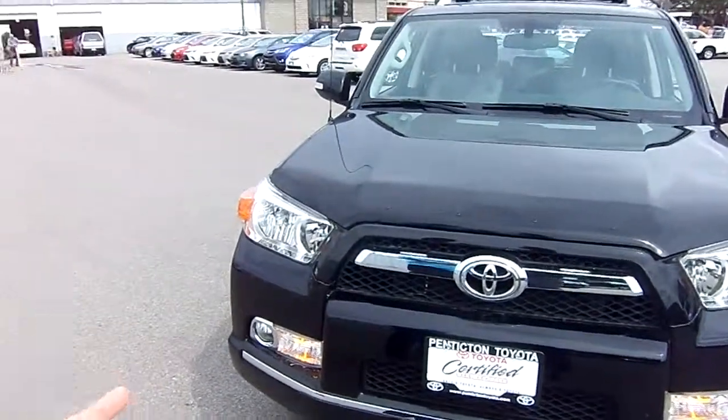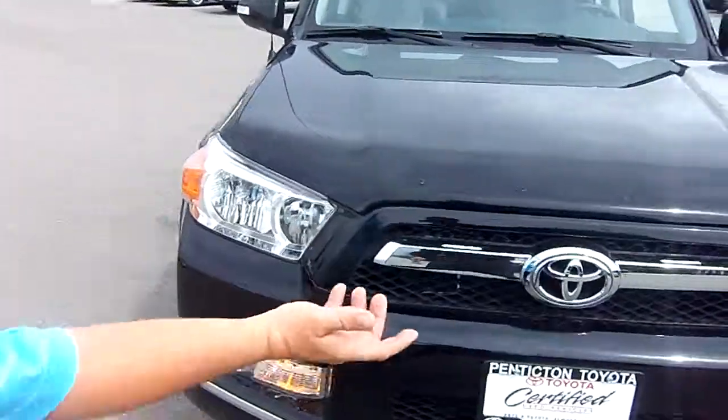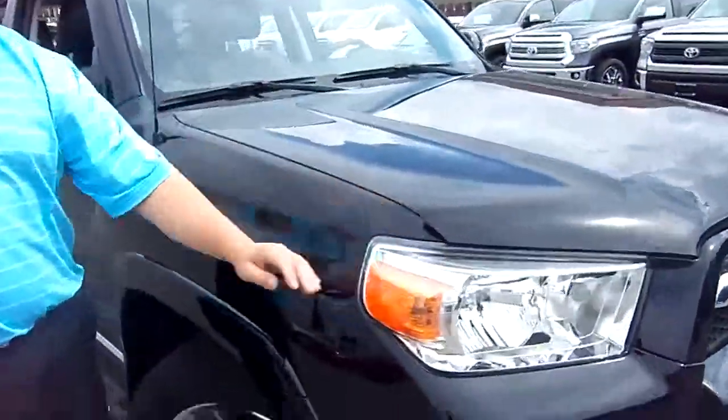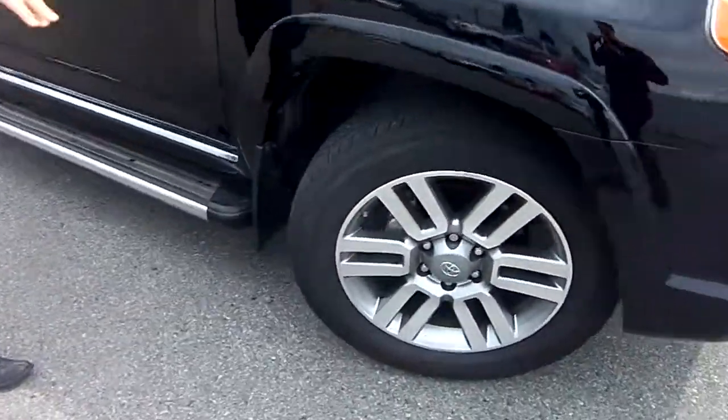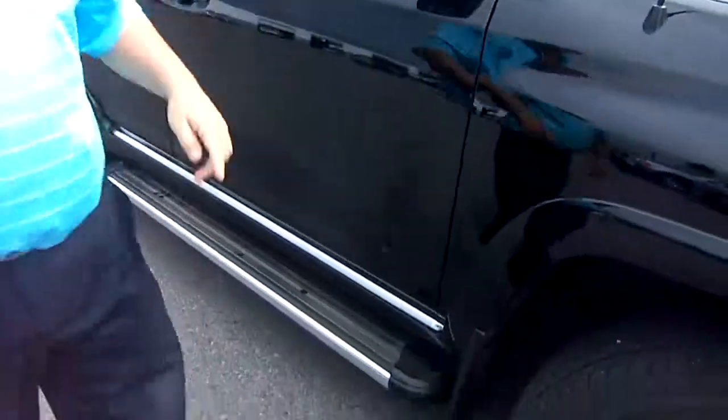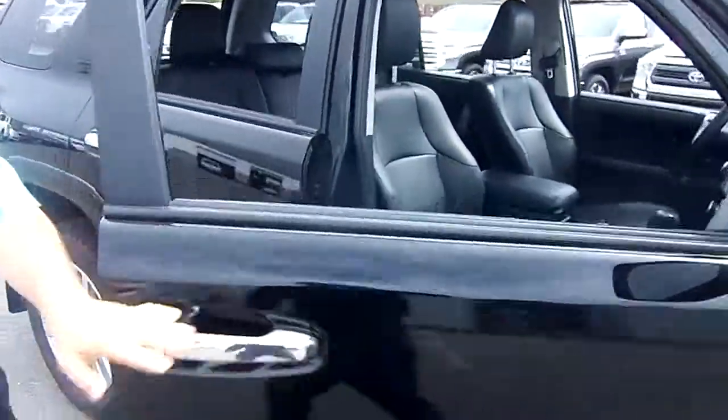Straight away you do have the chrome accents on the vehicle, also with the fog lights. It does have a hood deflector on it, we've got running boards, 20-inch alloy wheels. Tires are in great shape — they're Yokohama Geolander tires. It is a Toyota certified used vehicle also.